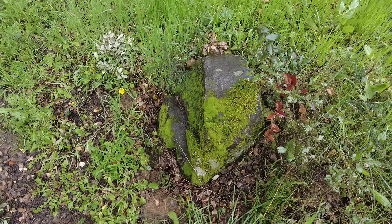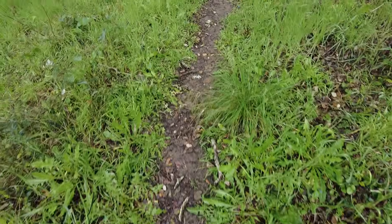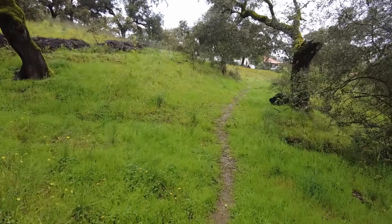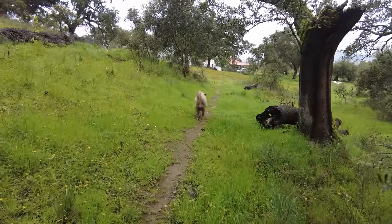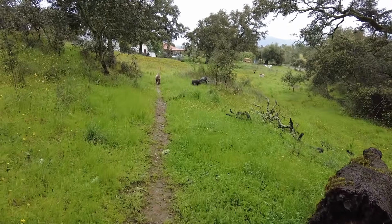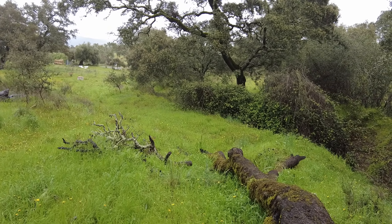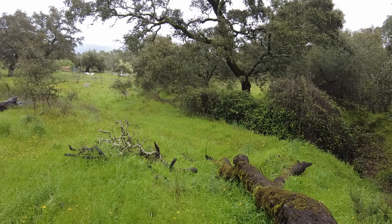Rocks are covered in moss. Usually there is a pollen warning about air quality conditions, but now there is a warning for the decomposing matter that releases a lot of spores. Imagine that.